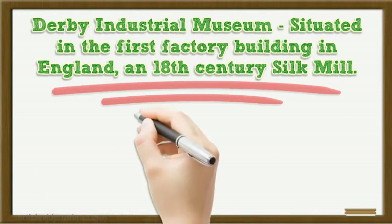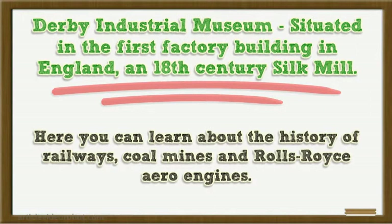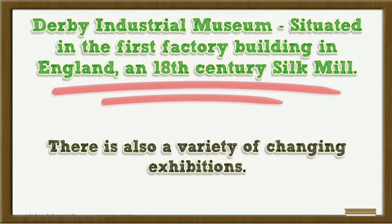Derby Industrial Museum, situated in the first factory building in England, an 18th century silk mill. Here you can learn about the history of railways, coal mines and Rolls-Royce aero engines. There is also a variety of changing exhibitions.